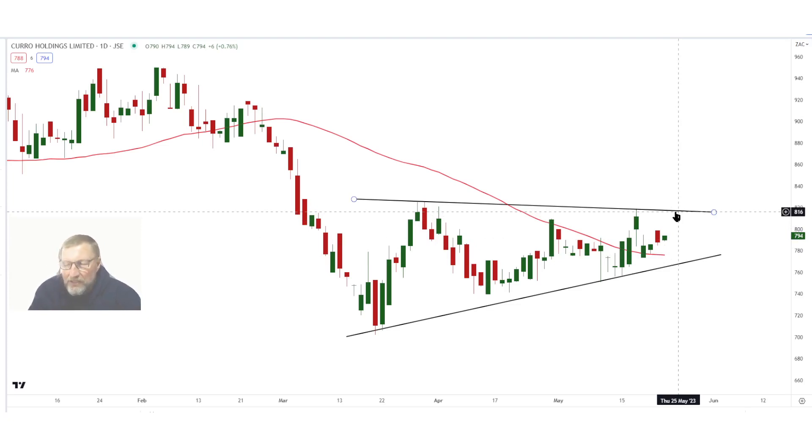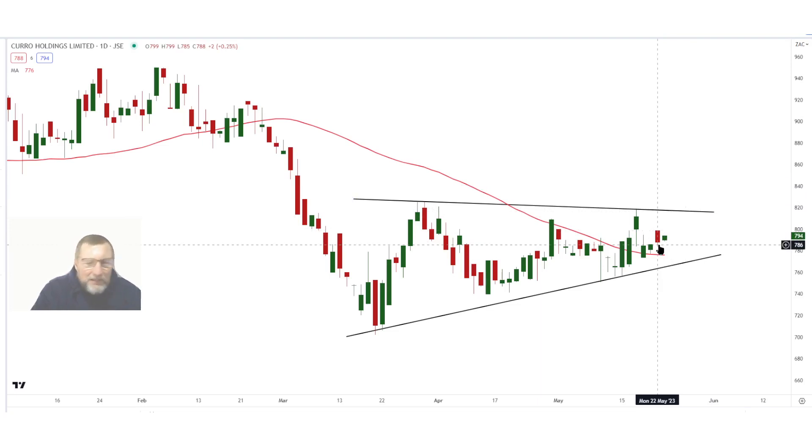Let's hope the 50-day moving average remains support and we break above 8 rand 20. If it breaks above 8 rand 20, it can easily go up to 8 rand 62 cents. If you do buy above that line, use a stop loss of 7.95 — just below that psychological level. Let's hope it reaches the target of close to 8 rand 65 when the symmetrical triangle breaks to the upside.